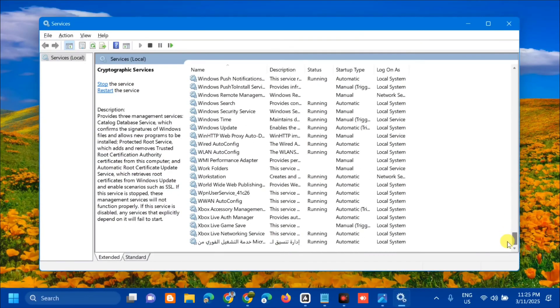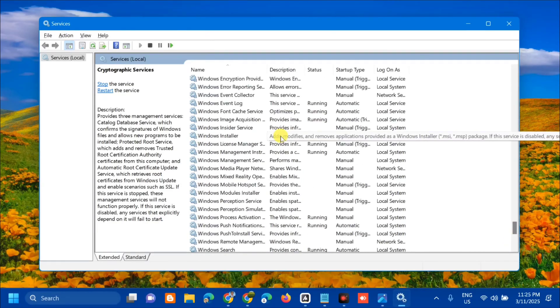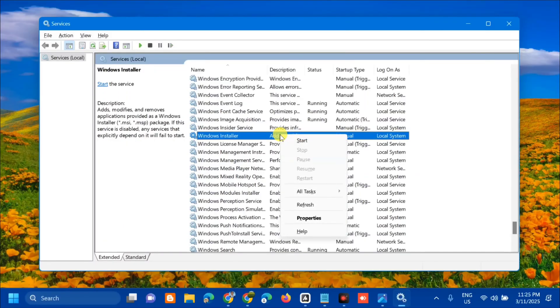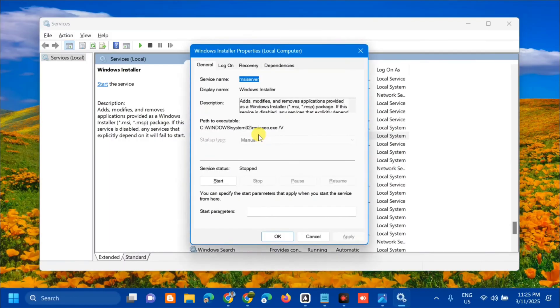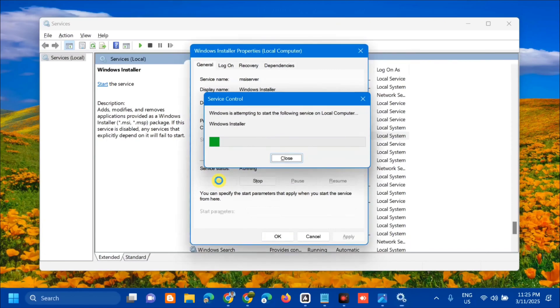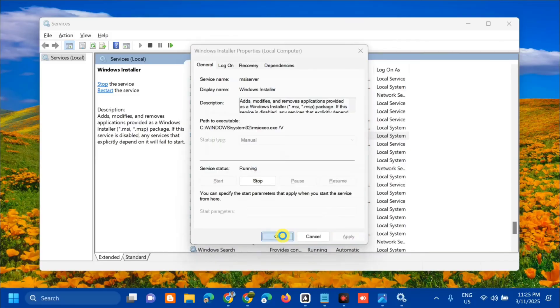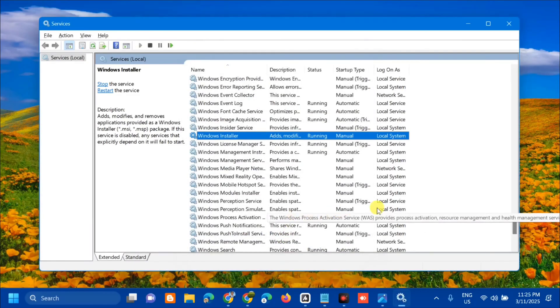The last service to configure is Windows Installer. Scroll down and find it, then select and right-click. Since the service is not running, double-click to open its Properties, set Startup type to Automatic, then click Start under Service status. Wait for the process to complete, then click Apply and OK.